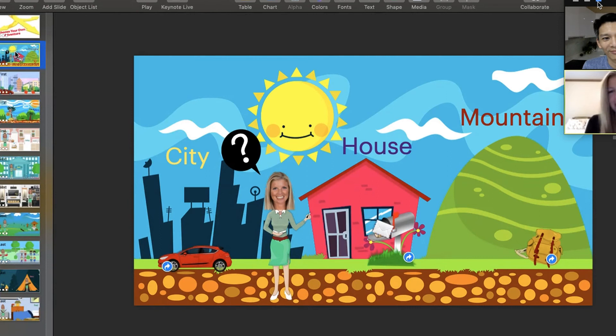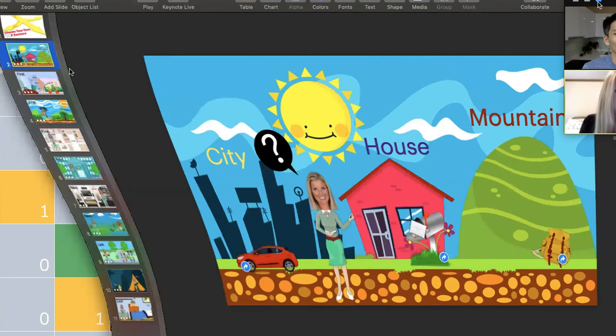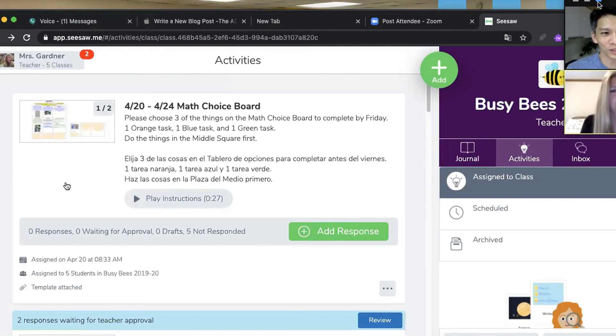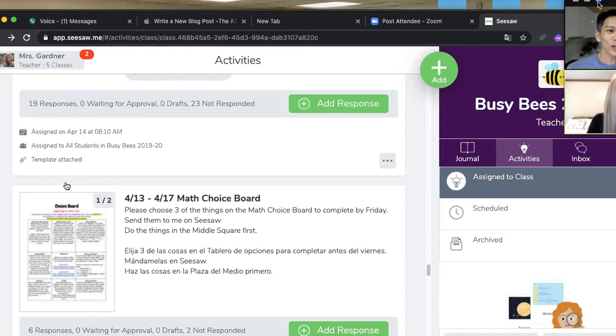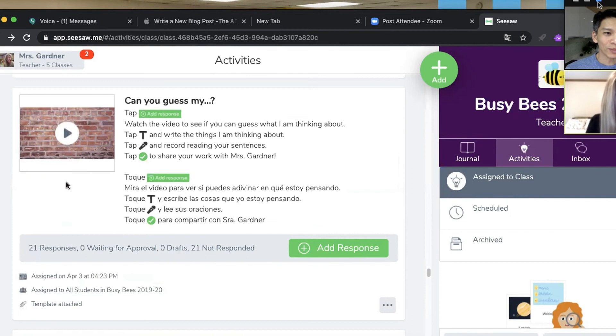She's not just giving them worksheets or electronic worksheets. She's actually creating learning experiences where kids get a stimulus, a prompt, all these supports as they're working and thinking — word banks, labels to help them create a story. But the way she frames it, the lesson isn't just 'repeat what you saw' — it's 'create' or 'design' or 'make.'